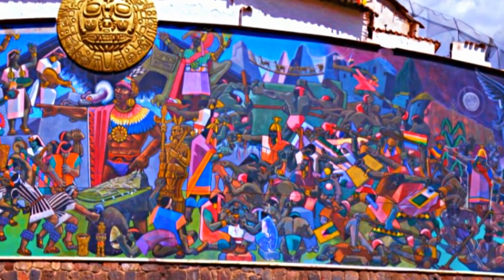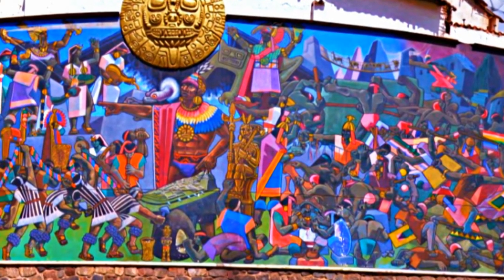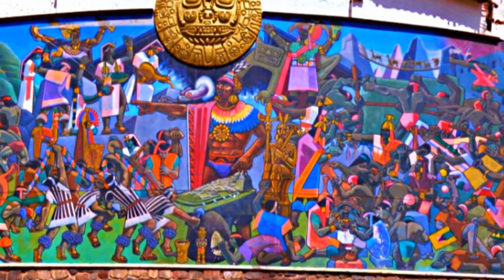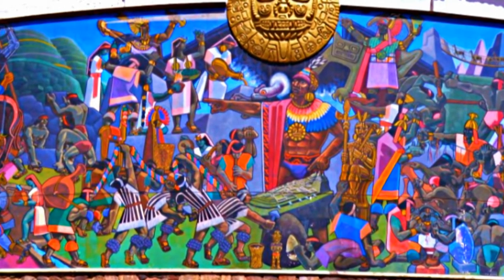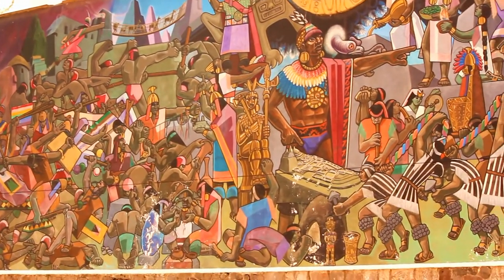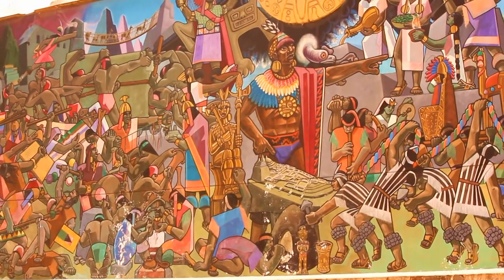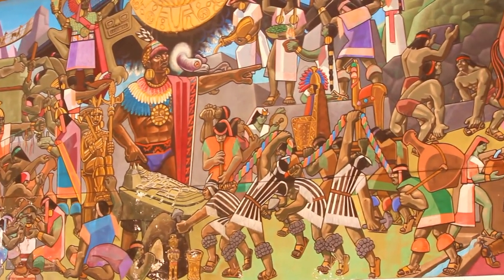This is the giant mural in the city of Cusco, Peru, and it's one of the most detailed murals that you will ever see in the country of Peru. If you ever walked in Avenida del Sol in the city of Cusco, there's no way you can miss it or walk past it without stopping by at least for a few seconds to take a look at this because it's so well done.